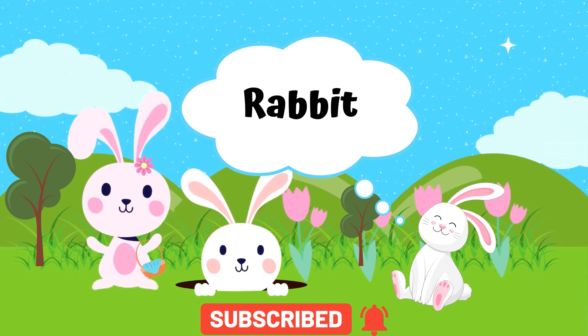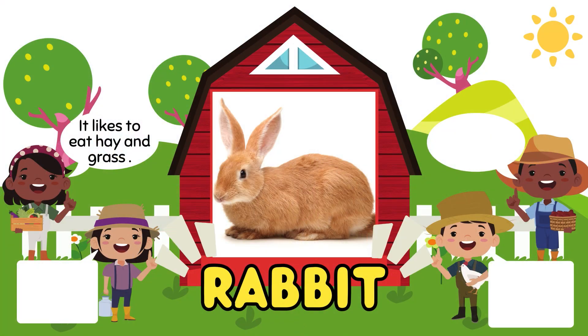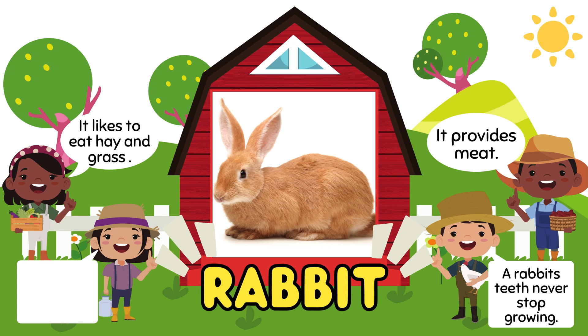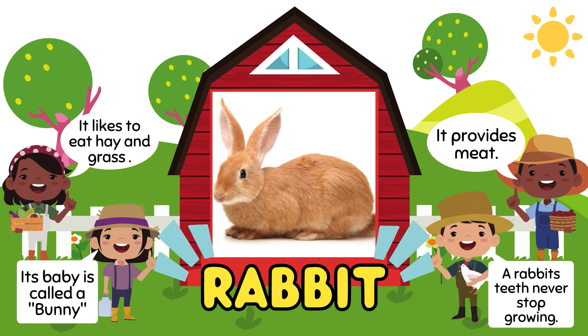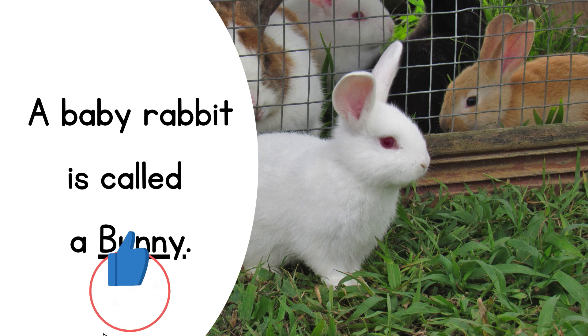Rabbits like to eat hay or grass. It provides meat. Rabbit teeth never stop growing — isn't that cool? And its baby is called a bunny.